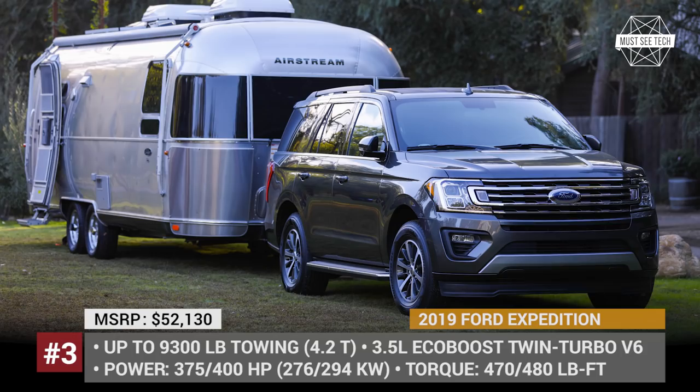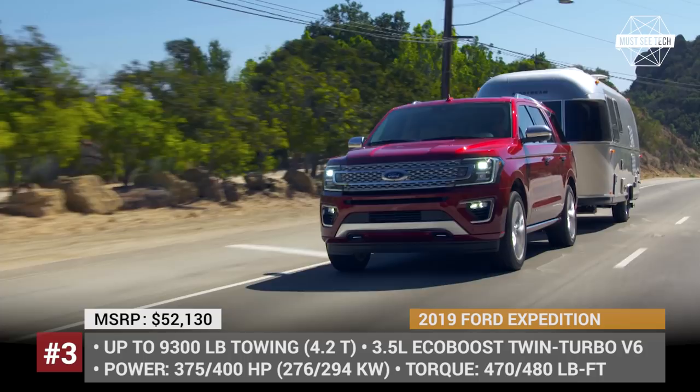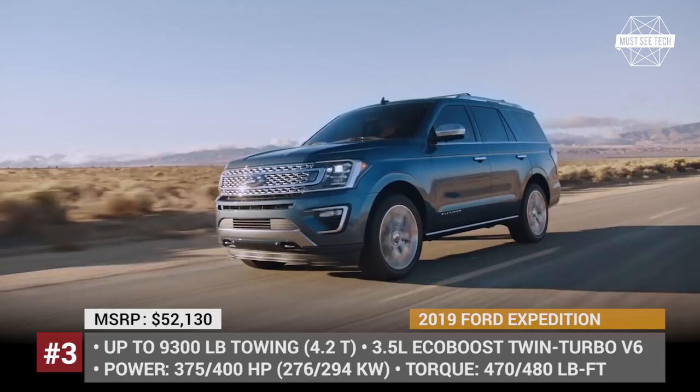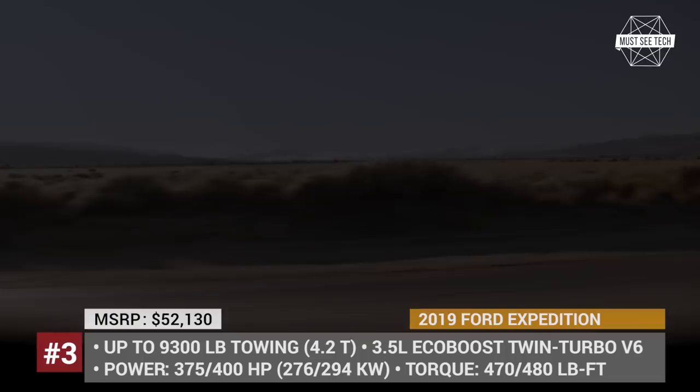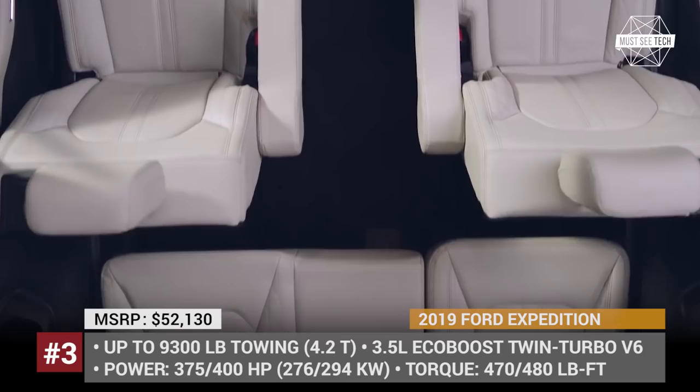Ford Expedition. If you are looking for an ultimate SUV for family road trips and trailer towing, then the Ford Expedition should undeniably become your most desirable model. It is currently offered in the standard and extended wheelbase MAX variants, with the latter being almost a foot longer and providing 16.9 cubic feet of extra cargo. Both 7 and 8-seat layouts are on sale as well. A 3.5L EcoBoost engine rated at 375 horses and 470 lb-ft of torque is standard, while the Platinum trim features the same engine tuned to deliver 25 more horses and 10 more units of torque.